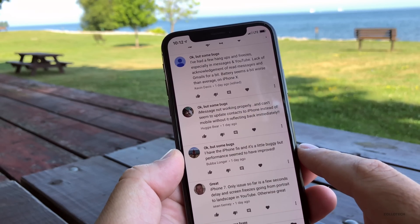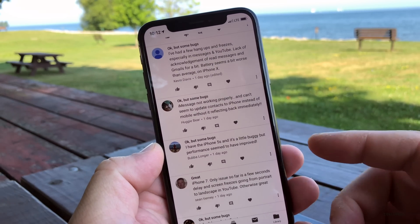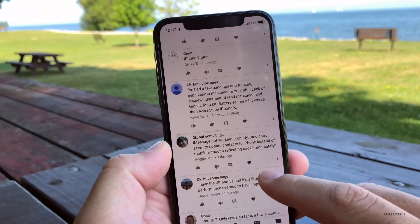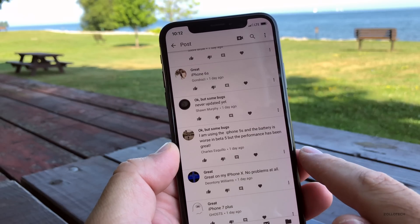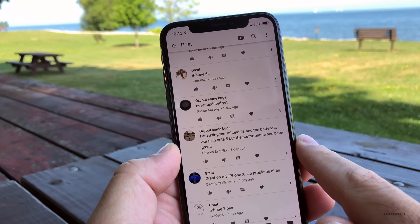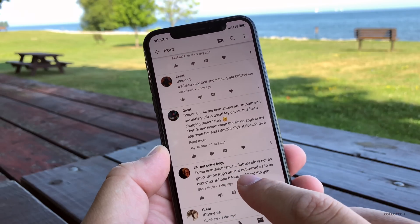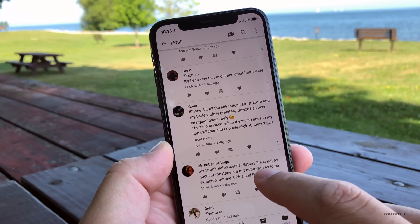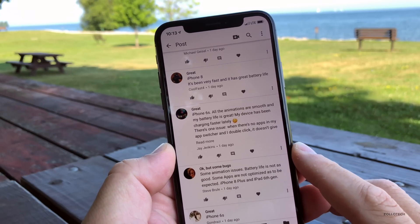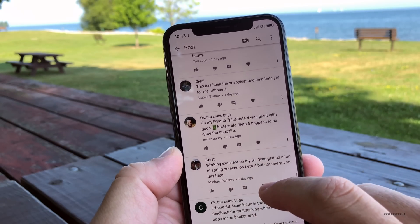One person with an iPhone 5S says it's a little buggy but performance seems to have improved — and that's what I'm seeing the most, that performance is really good on iOS 12 and just getting better. Great on iPhone X with no problems. Using the 5S, battery is worse than Beta 4, but performance has been great. Some animation issues and battery life is not as good; some apps are not optimized, as expected. The iPhone 8 and 8 Plus are the ones with the most issues.